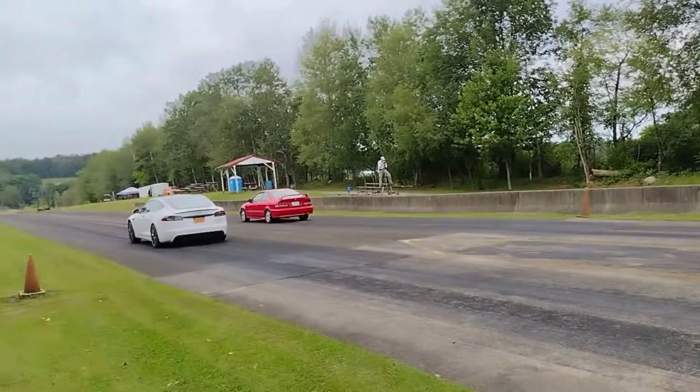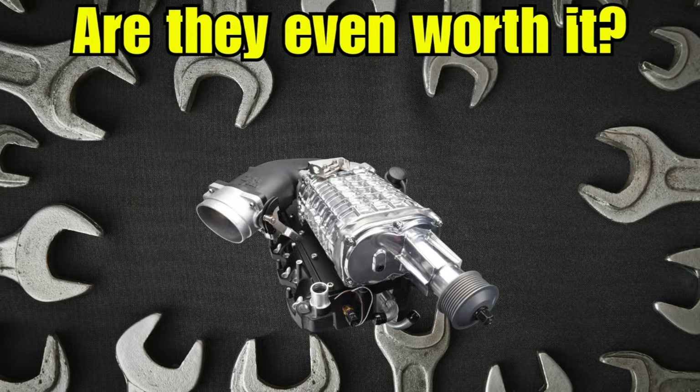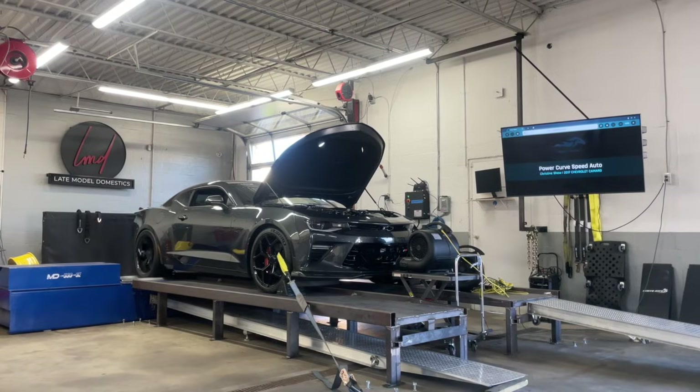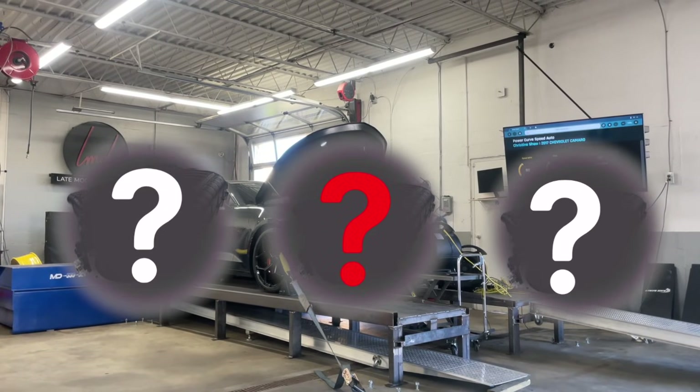Last time we talked about superchargers, you guys had some really great questions. A lot of you were asking about the roots-style blowers — are they even worth it? And yes, absolutely they are. We're diving into that, and we're also going to look at some new players in the game, and some of the classic budget options that are still holding their own in 2025.